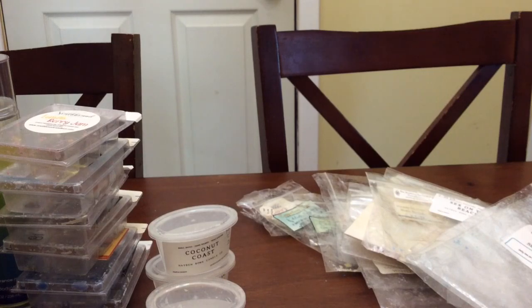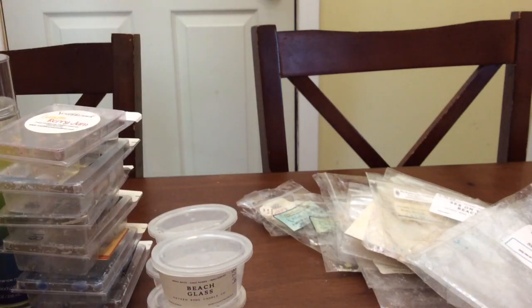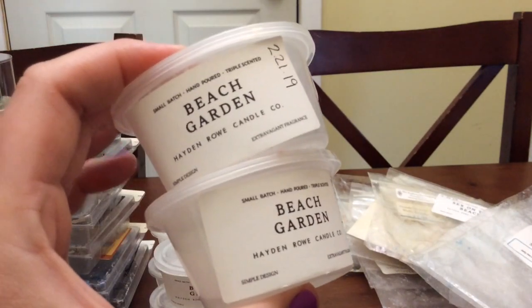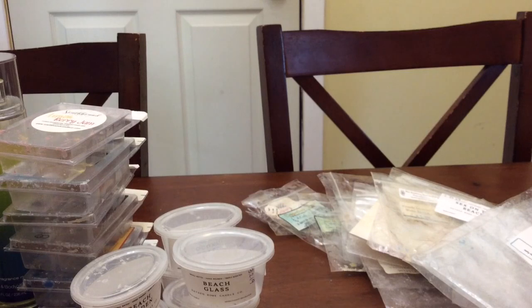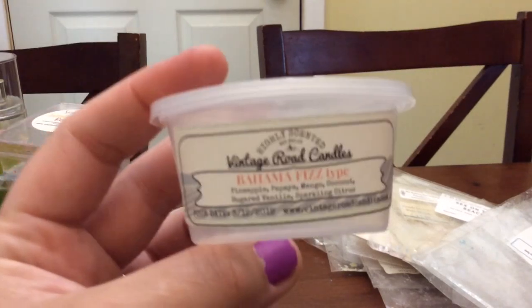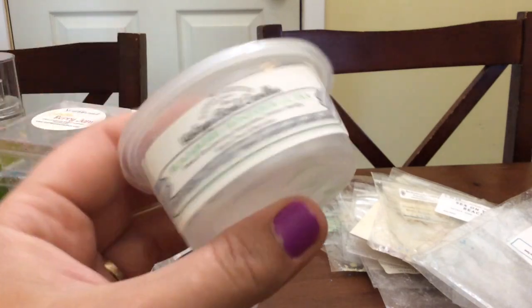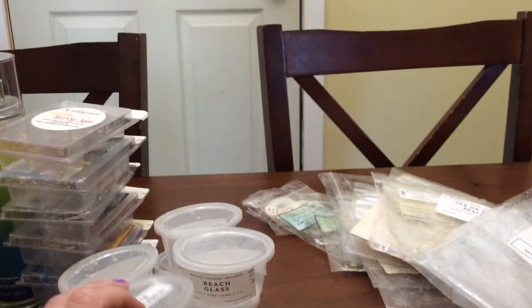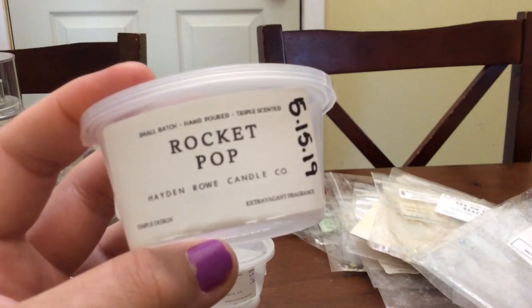Beach Glass was okay — it wasn't my favorite and I don't think I'd pick it up again. I'm glad I didn't get it in bulk. Beach Garden — I did not like this whatsoever, I'm not even going to speak about it. Bahama Fizz from Vintage Road was really nice — a really pretty scent, a scoopable sample from my last order. Blackberry Honeydew Cotton Candy Tea was beautiful — I absolutely love that scent. Rocket Pop from Hayden Rowe just reminded me of that Bomb Pop popsicle.